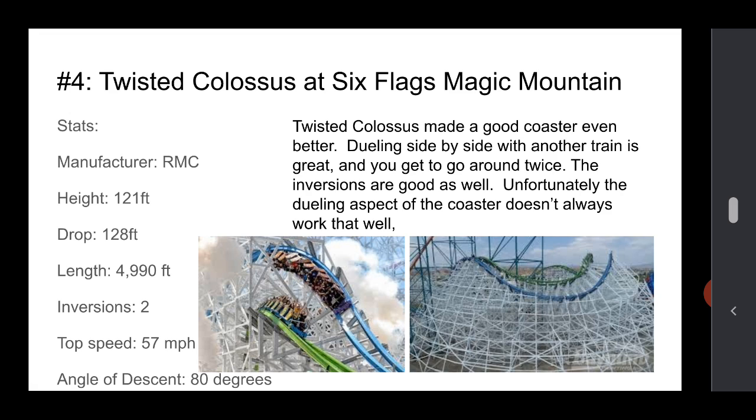Number 4 is Twisted Colossus at Magic Mountain. It was originally a good coaster but was losing popularity, so they made it into something else and now it's even better. Dueling side by side with another train is pretty cool, and you get to go around twice because it's a Möbius dual coaster. The inversions are also good — when you're dueling, seeing the other people below or above you is really cool. Unfortunately, the dueling aspect doesn't work that well. Going up those lift hills can be pretty slow at times. With West Coast Racers they fixed that, but not for this. It's pretty long, and the speed is okay for a coaster like this, but it's got a great drop.